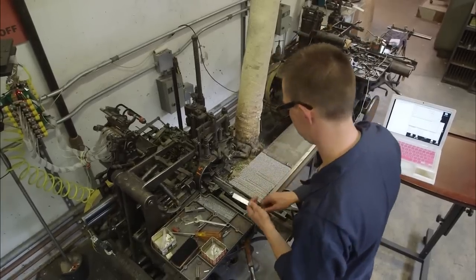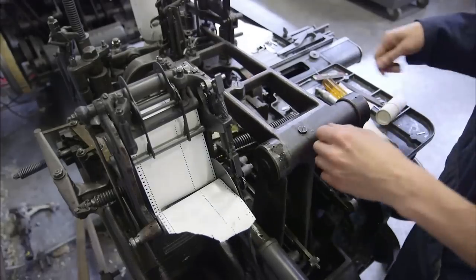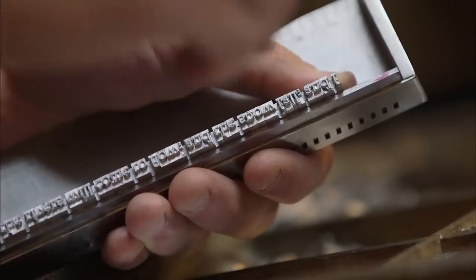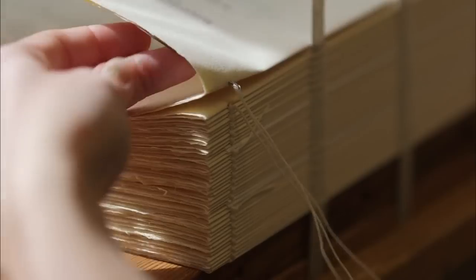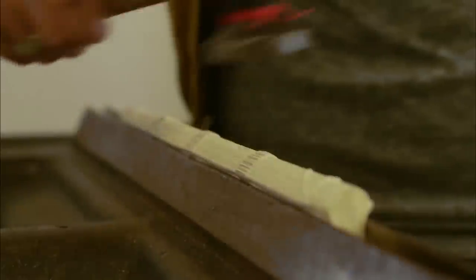From the foundry, where molten lead is turned into either individual letters or lines of type on 100-year-old machines, to the press room, where the type is hand-set letter-by-letter, line-by-line, and individual pages are fed into the presses, to the bookbindery, where bindings are hand-sewn and a hammer is a useful tool.